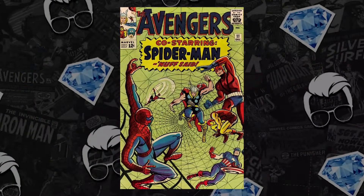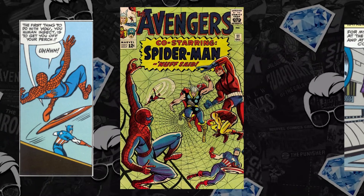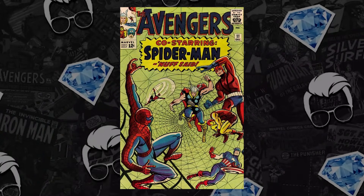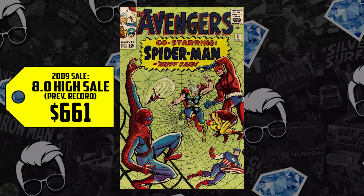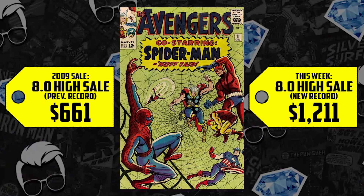Next on the list we have Avengers number 11 — the first crossover of our web-slinger with the Avengers, but also the second appearance of Kang the Conqueror, who's been very popular these days. A CGC 8.0 sold for $661 back in 2009, it's up 83% with a new record-breaking sale of $1,211. Keep an eye out for second appearances — they keep climbing, and as a silver age double key, it's looking better and better.